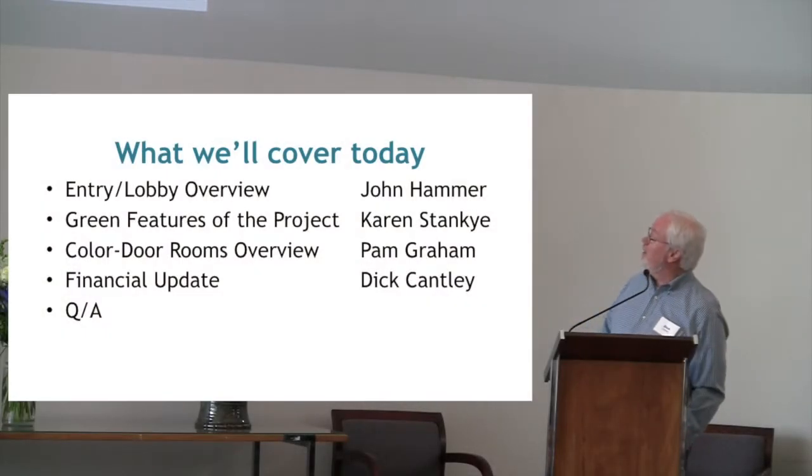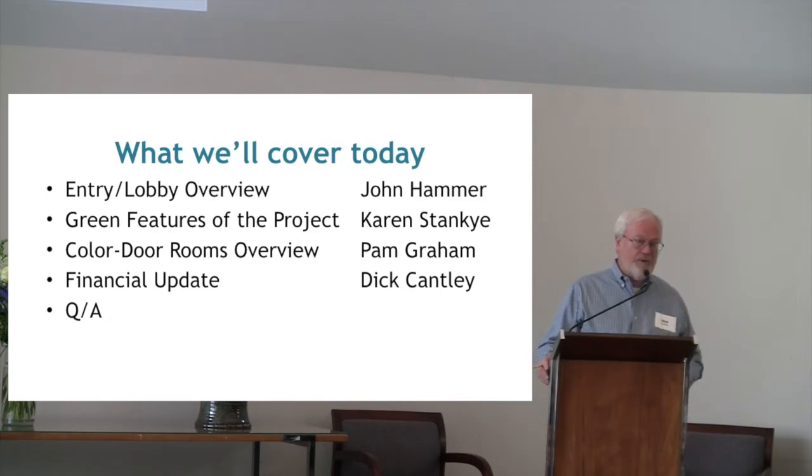A quick agenda of what we'll cover today. John Hammer is going to go over the latest architect version of the entryway and the lobby floor plan. Karen Stanky is going to touch on the beginnings of some of the green aspects of the project. Pam Graham has some really interesting stuff on the color door rooms and the impact on RE and the church in general. I'll do a quick financial, a couple of financial items related to the capital campaign, and then we'll save the Q&A to the very end of the presentation. I'm going to introduce John Hammer to tell us about the entry and lobby.